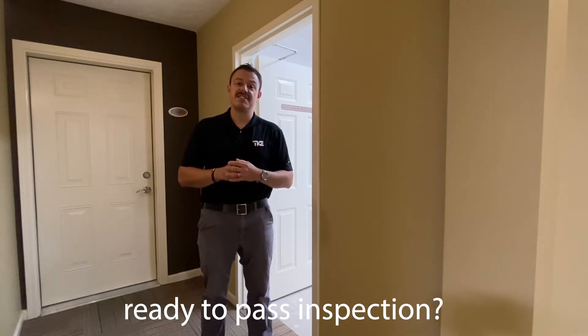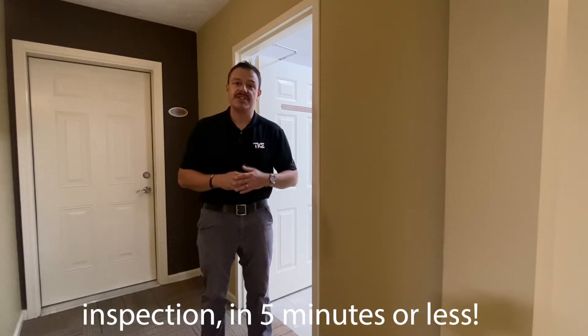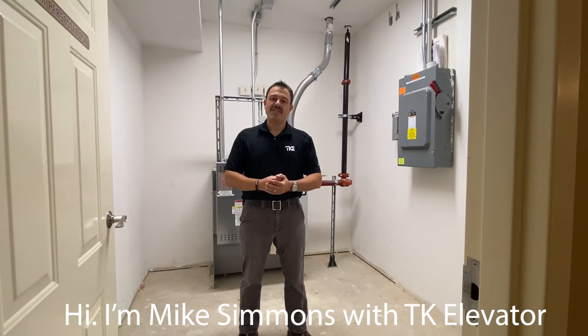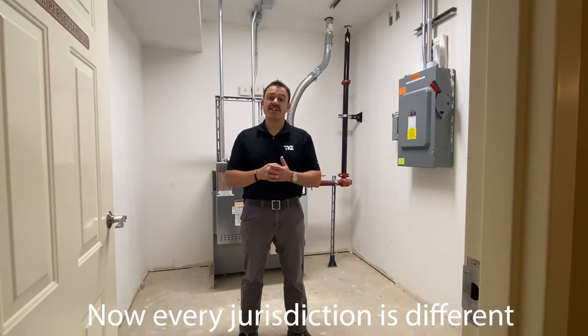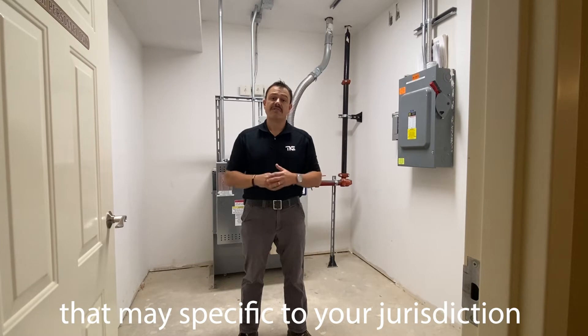Is your elevator machine room ready to pass inspection? I'm Mike Simmons with TK Elevator and in five minutes or less I'm going to cover several key items you'll need to make sure are complete before your elevator machine room is ready for inspection. Every jurisdiction is different, so make sure you check with your local elevator representative for any items that may be specific to your jurisdiction.